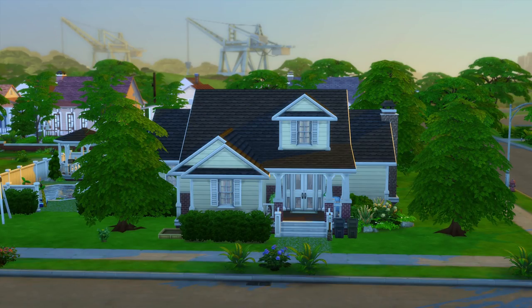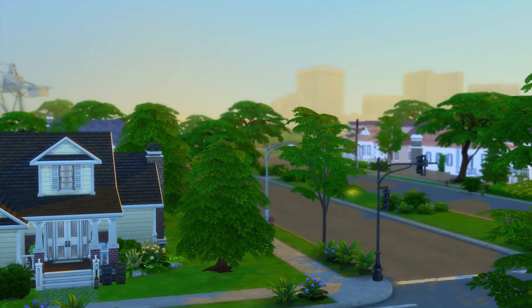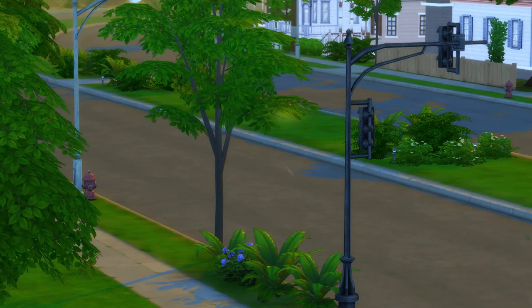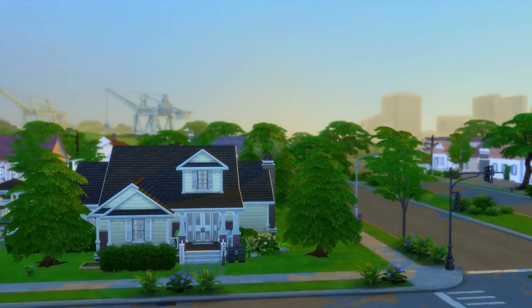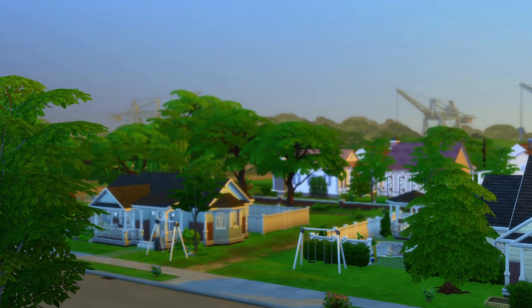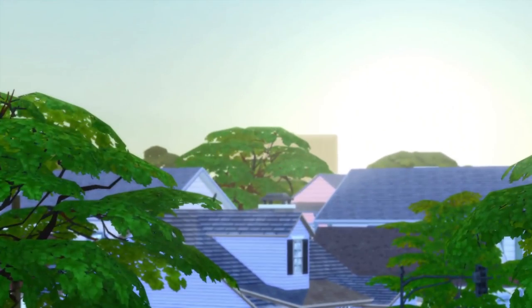I'm going to be bringing you guys another part of the Sims 4 Honey Brew legacy. We are currently starting off on a very pretty morning in Willow Creek. Look how gorgeous everything looks in this world - there were glow flies but they're gone now. Look how pretty everything looks, and look at the sun rising. Tell me that isn't beautiful.